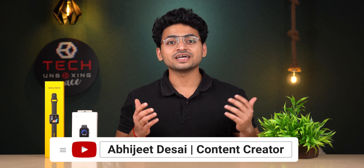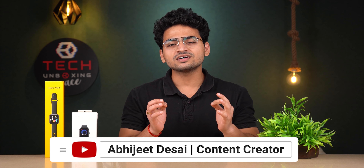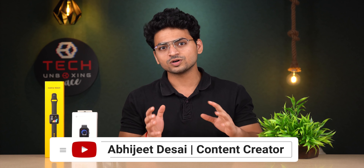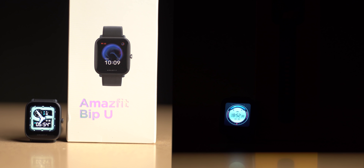Hey! Hello friends! Welcome back to a very interesting video. In this video, we are going to do a lot of great comparisons. We have the Amazfit Bip U and the Realme Smart Watch, and we will see which watch is worth it in this particular price range. So let's get started!